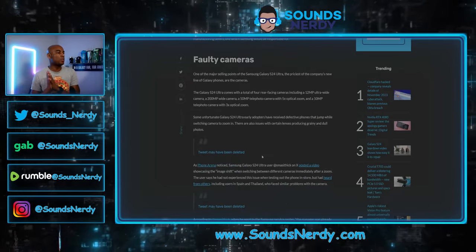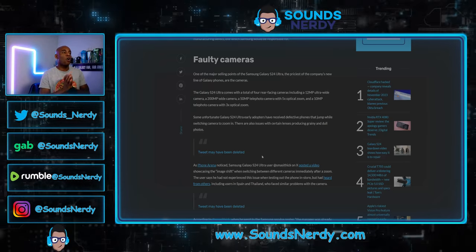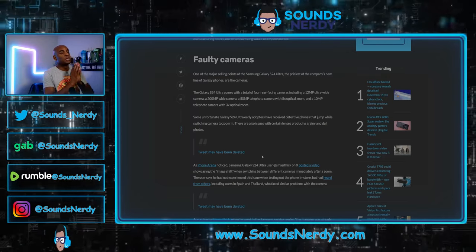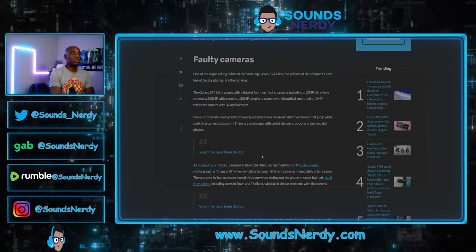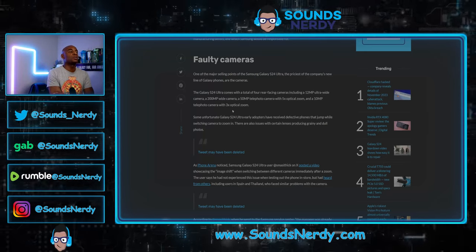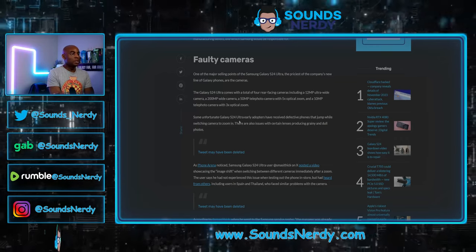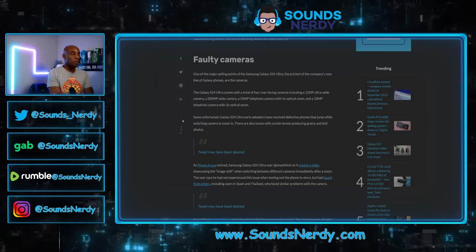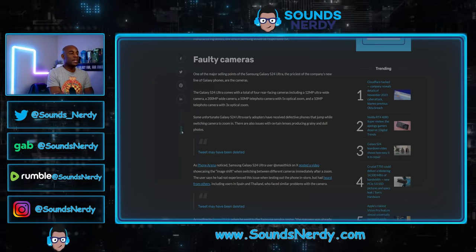Next issue: faulty cameras. One of the major selling points of the Galaxy S24 Ultra are the cameras. It comes with a total of four rear-facing cameras, including a 12 megapixel ultrawide, a 200 megapixel wide camera, a 50 megapixel telephoto with 5X optical zoom, and a 10 megapixel telephoto with 3X optical zoom. But early adopters have received defective phones that jump while switching cameras to zoom in, and there are also issues with certain lenses producing grainy and dull photos.